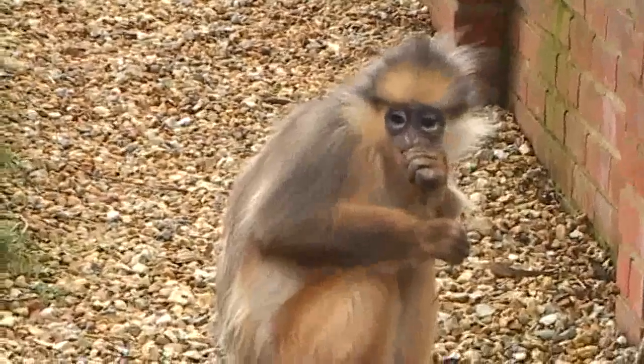I think places like the Owl and Monkey Haven are necessary because there are so many unwanted primates, so many unwanted animals out there, so many in need of a home or being rescued or rehabilitation and all sorts.